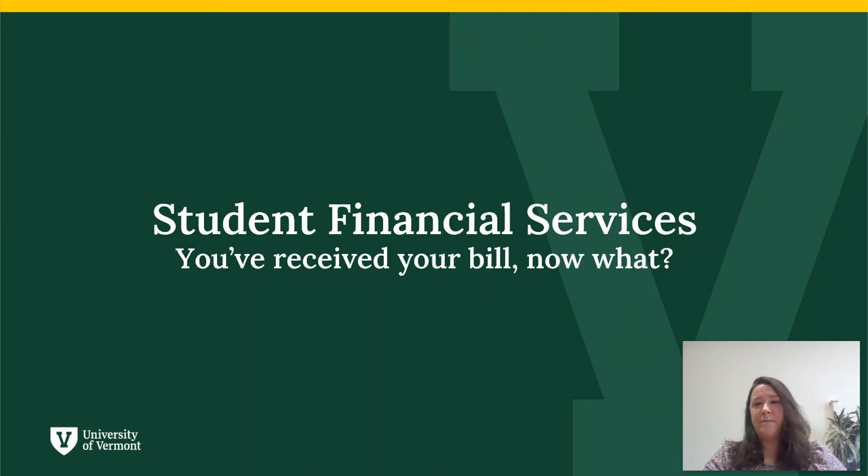Hello, my name is Renee. I am Assistant Director of Administration and Receivables in UVM Student Financial Services. This video is intended to answer a few frequently asked billing questions and provide some helpful tips to avoid receiving a late fee or hold.